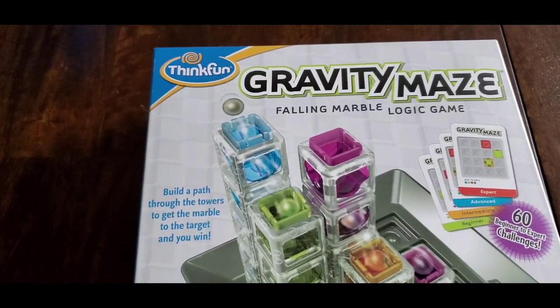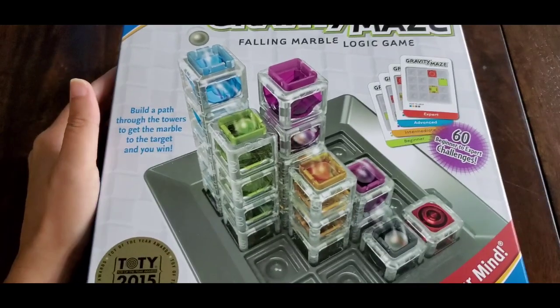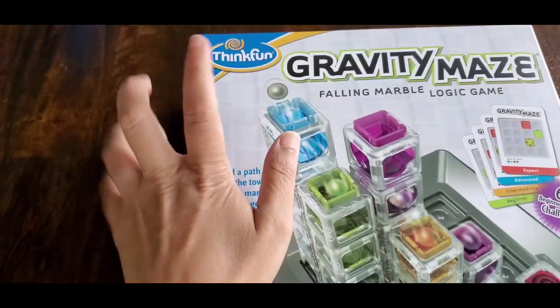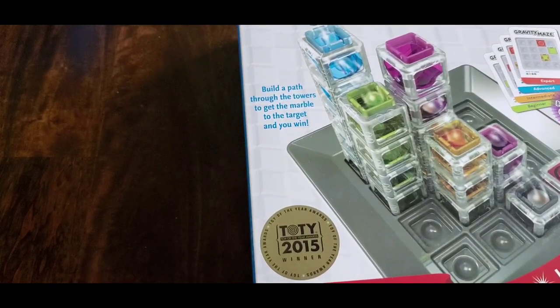My next game is from ThinkFun called Gravity Maze — it's a falling marble logic game. There are four levels: beginner, intermediate, advanced, and expert, and there are 60 beginner to expert challenges. It says 8 to adult. ThinkFun definitely has some amazing games with educational insights, similar to Smart Games and Fat Brain Toys. This game was also a 2015 award winner.